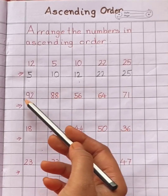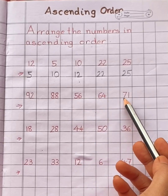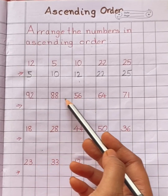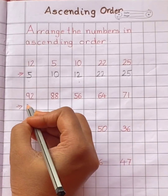Now look at these numbers: ninety-two, eighty-eight, fifty-six, sixty-four, seventy-one. Among the given numbers, which number do you think will come first? Yes, fifty-six.